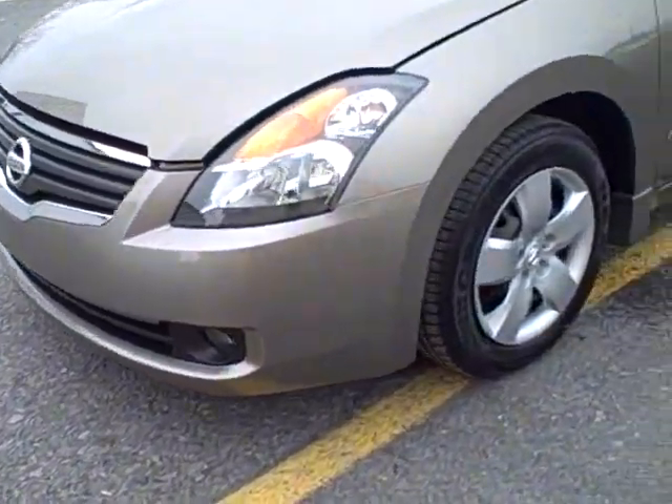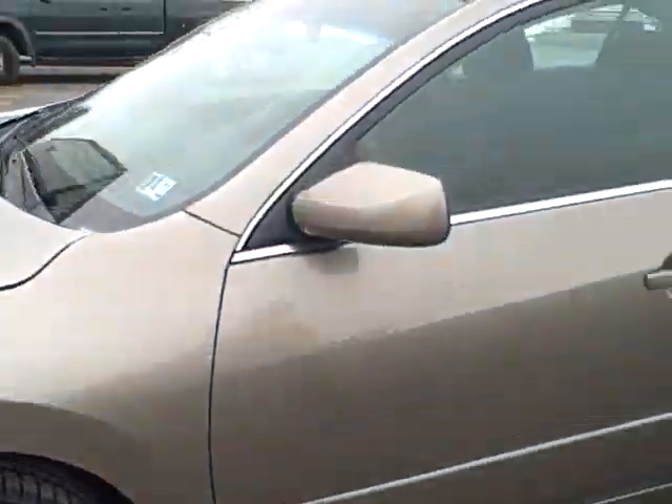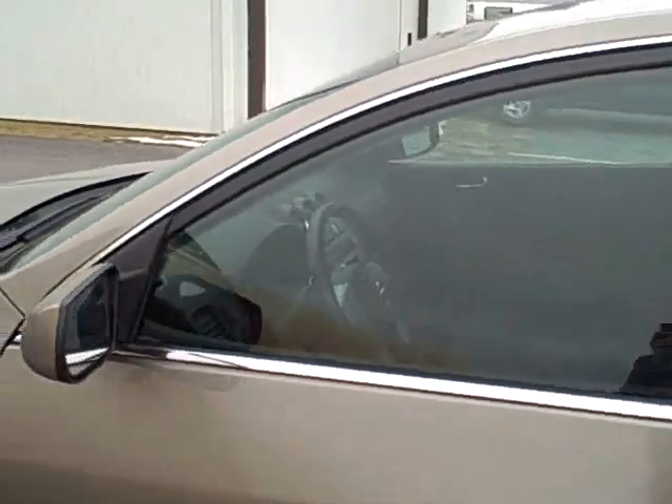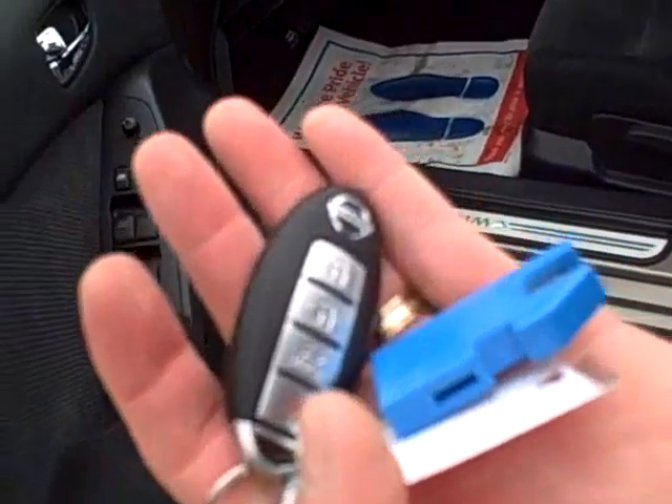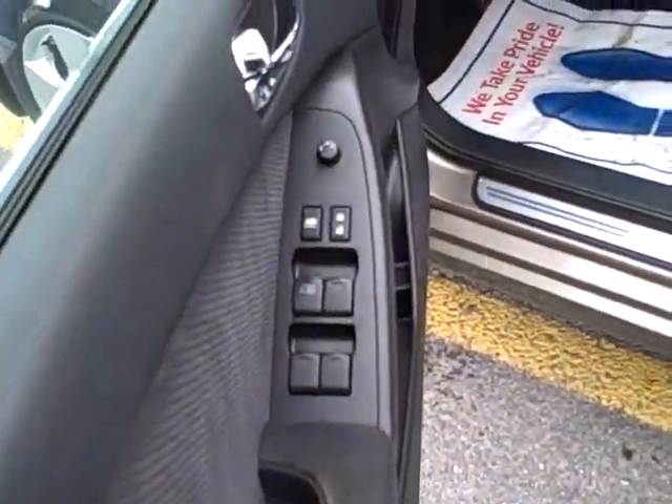Folks, if you're looking for a midsize sedan, these Altimas have it all — great ride, plenty of power, all the features you want, including the smart key system, getting you in and out of the car without the use of a key. Some people really like that.